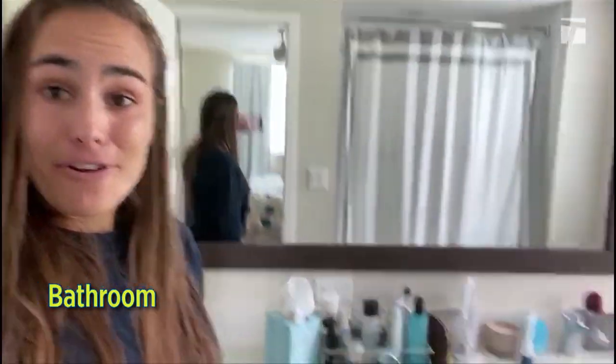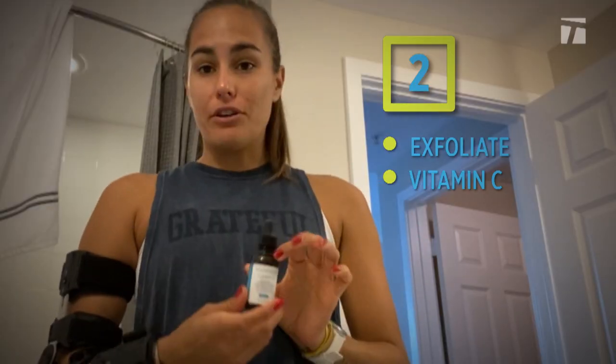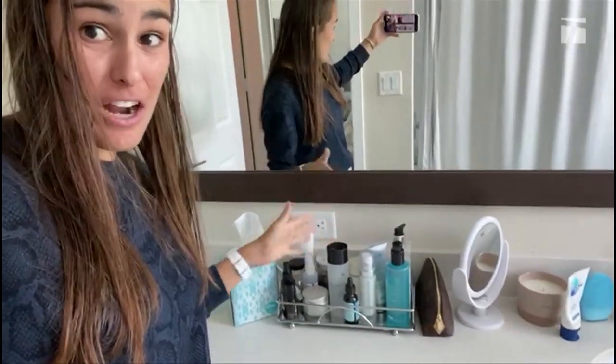Welcome to the bathroom. You guys have seen me doing some videos in here of my skincare routine, so this is actually everything that I do for skincare. I have a lot of products and I really take it very seriously. I like that my bathroom has a lot of natural light — sometimes I don't even like to turn the lights on in here because I like to let the light come in. It just feels fresh. And that is my bathroom.